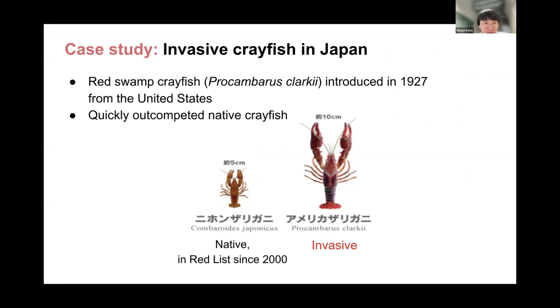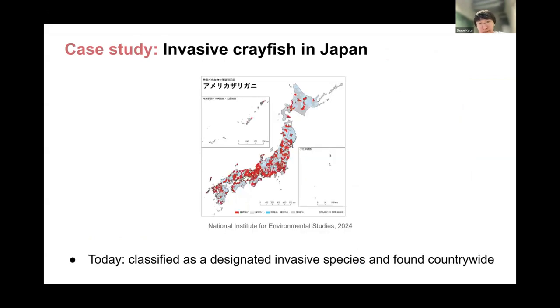The motivation of our project stems from crayfish, one of the major invasive species in my home country, Japan. Historically, they were introduced by the U.S. in 1927 and are now competing with native crayfish species and other species. Since they have high adaptability and reproducibility, they are now found everywhere in Japan and classified as a designated invasive alien species.